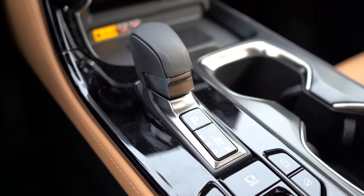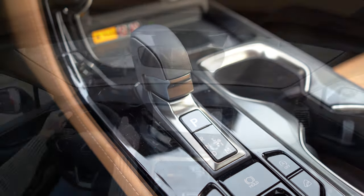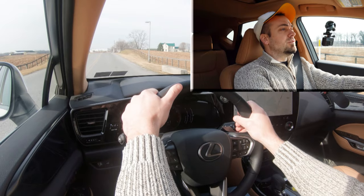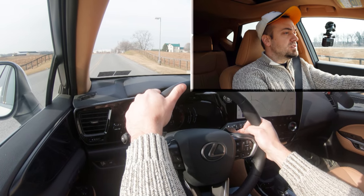Let's put the paddle shifters to the test first. There is a full manual shift mode — slide the shifter all the way to the back and it will show you what gear you're in on the digital portion of the gauges. Let's go ahead and give the paddle shifters a shot and see how quickly they react. First gear, paddle shifter test — here we go.